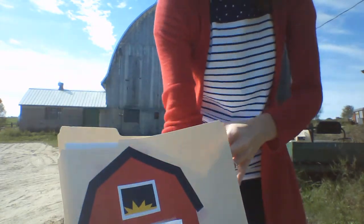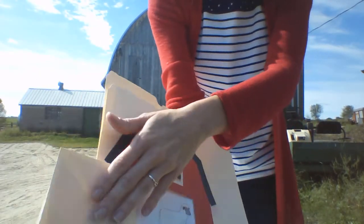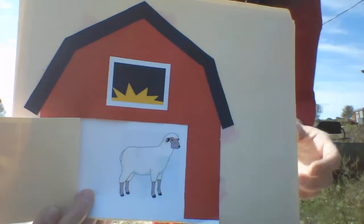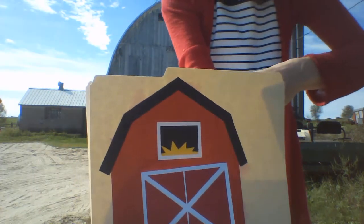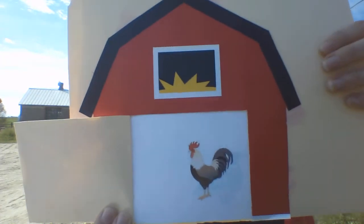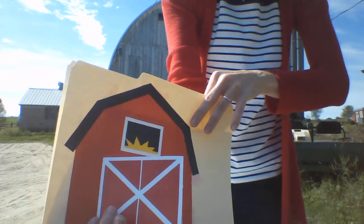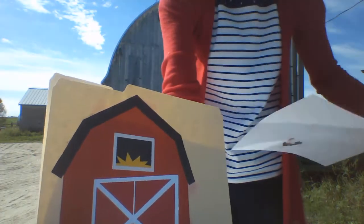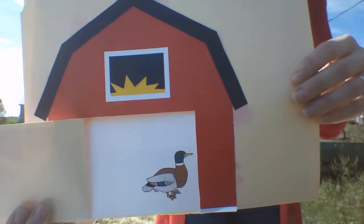So we open up the barn door and we're singing tra-la-la-la-la-la. And there's a sheep in the barn saying baa-baa-baa! So open up the barn door while the sky is blue. And what's in the barn? It's a rooster saying cock-a-doo-doo-doo! So we open up the barn door, let's not get off track. And there's a duck in the barn saying quack, quack, quack!